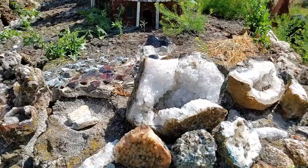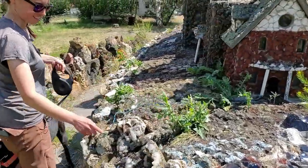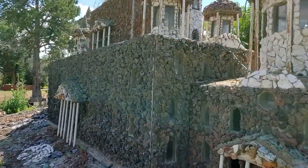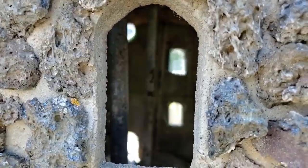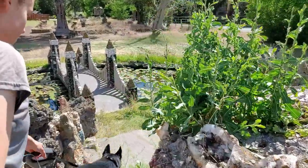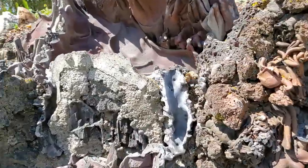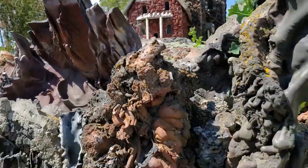Oh yeah, those are cool — look at that. I thought there was an outlet in here — oh it's just set. A little peek inside. What is that stuff? That's a very good question. It almost looks like slag but I'm not sure.